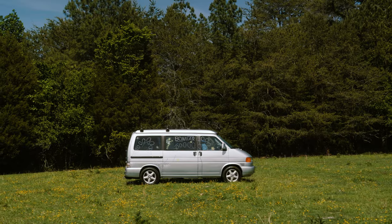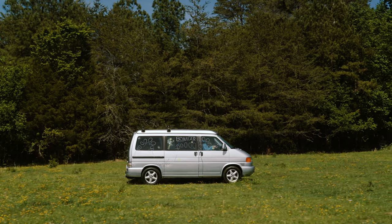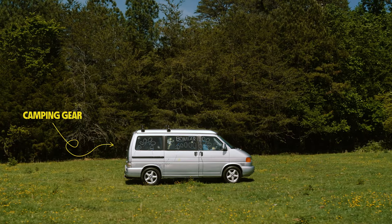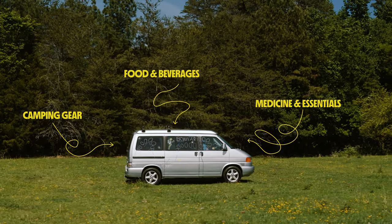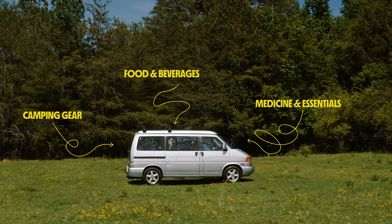Let's start with getting there. You're gonna want to make sure you pack your caravan with everything you need to ensure a good stay at Casa de Roo. We're talking camping gear, food and bed, medicine and essentials — everything you're gonna need to stay alive and thriving with the rest of your Bonnaroovian friends.